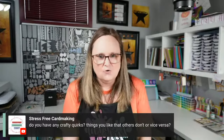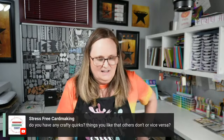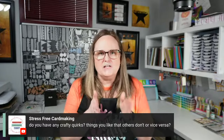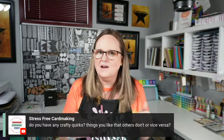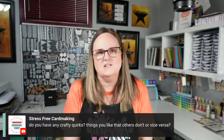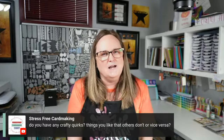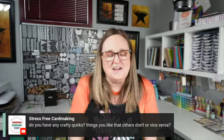Do I have any crafty quirks — things I like that others don't? I'm pretty structured. The rest of my life is a little chaotic, but when I craft I usually like a formula — and that's probably why Sheet Load of Cards is right up my alley. I have been trying to branch out and get a little inky, but yeah, I'm a little structured. I could probably be a bit more free-flowing when I create.